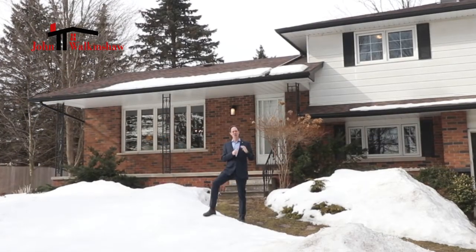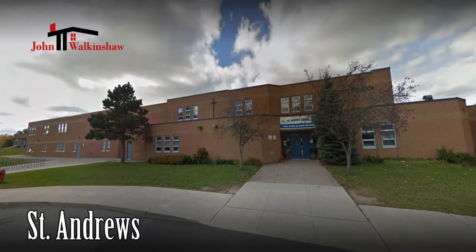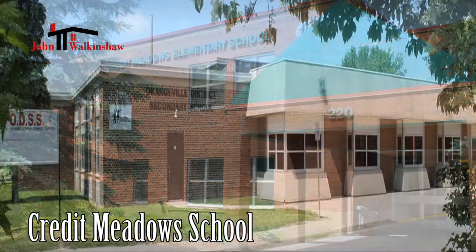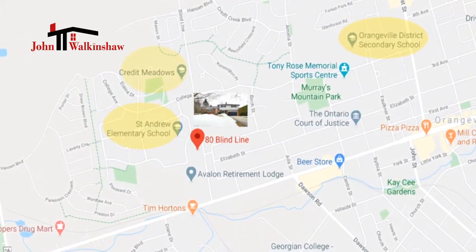This home is just a very short walk to St. Andrew's Catholic School as well as Credit Meadows Public School, and the high school kids can even walk to Orangeville District Secondary School. Not far away — a huge bonus for active families.